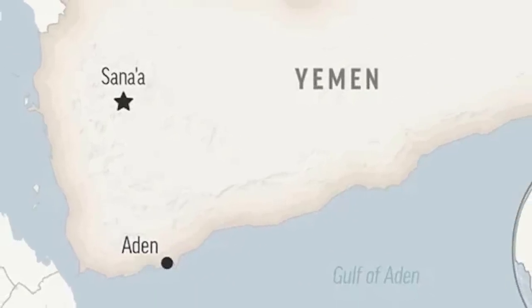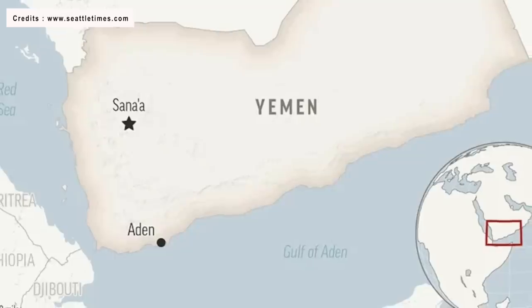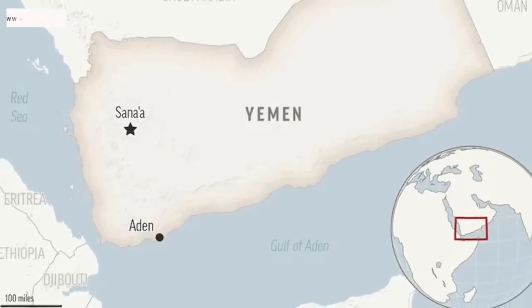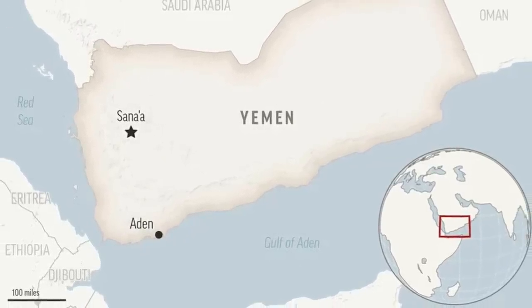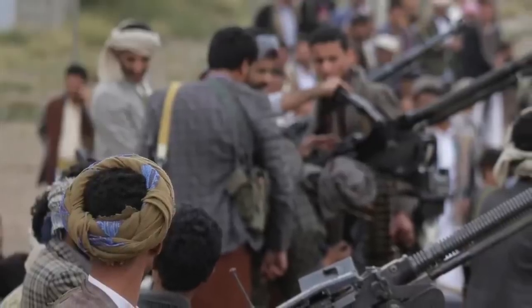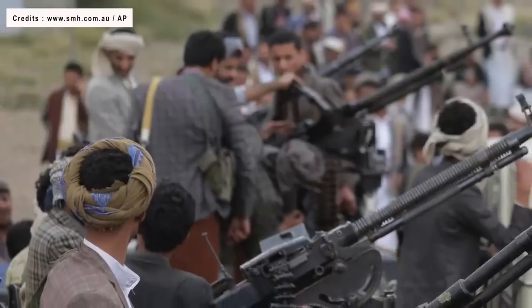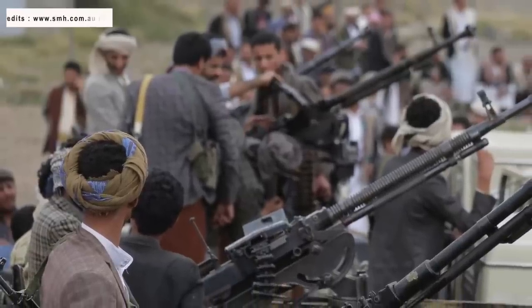The Houthi movement is an Islamist political and armed organization that emerged from the Yemeni governorate of Saada in the 1990s. Houthi rebels in Yemen have previously expressed an interest in combating Israel, and they reasserted this desire during the 2021 conflict between Israel and Hamas.